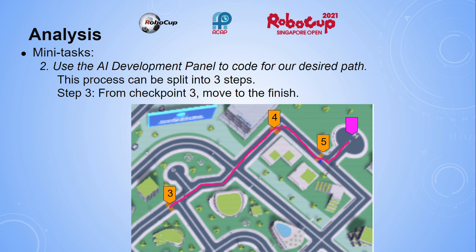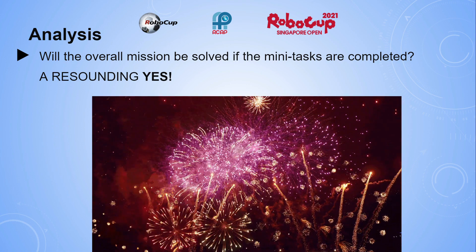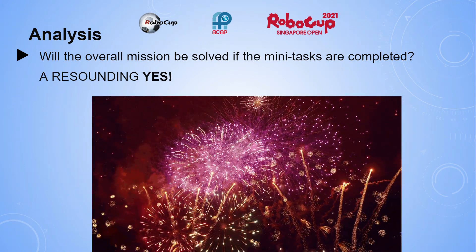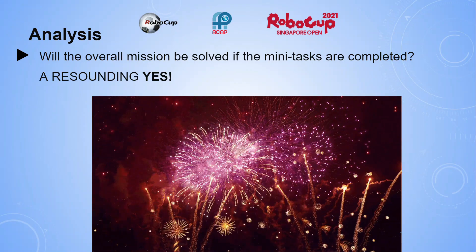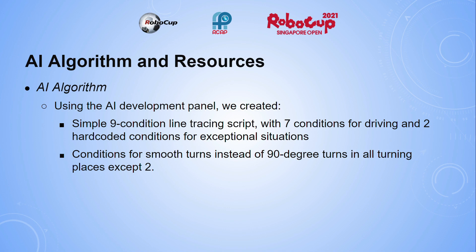Mini-task 3: find the speed settings to optimize the runtime. And will the overall mission be resolved if the mini-tasks are completed? It's a resounding yes. The AI algorithms that we used were very simple. Using the AI development panel, we created a simple 9-condition line tracing script with 7 conditions for line driving and 2 hard-coded conditions for exceptional situations. There are also conditions for smooth turns instead of 90-degree turns in all turning places except 2.